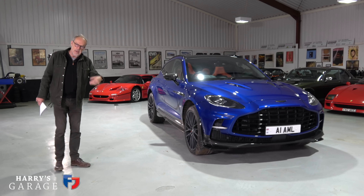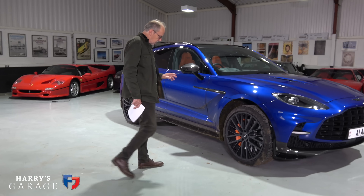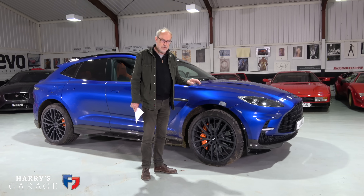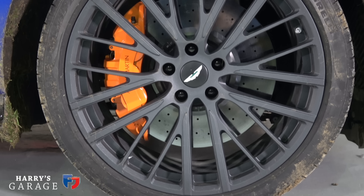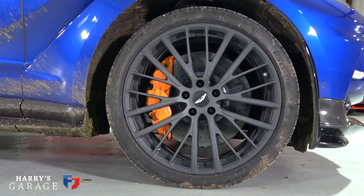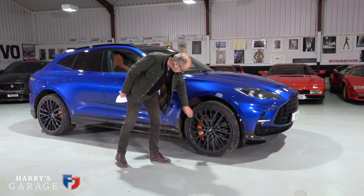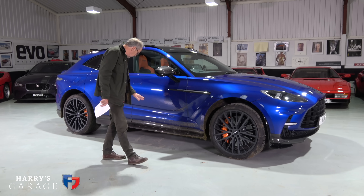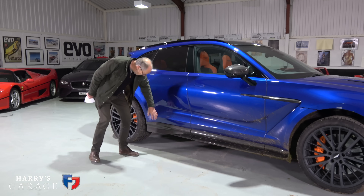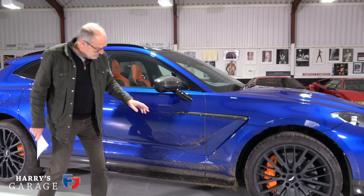The other big improvement on the 707 is carbon ceramic brakes — CCM carbon brakes — as standard on this model. This car is on 23-inch forged wheels in a matte black finish, with a slightly different sill extension and some aero work visible here.